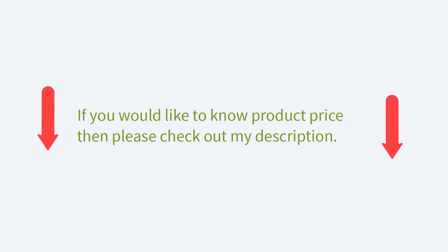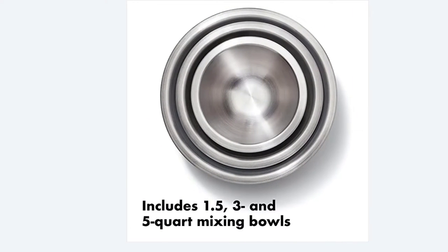If you would like to know about the price and more information, be sure to check my description — so without any further delay, let's continue to the video.